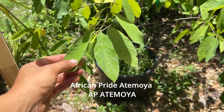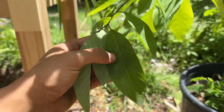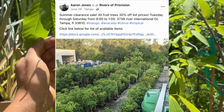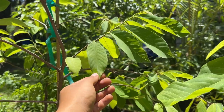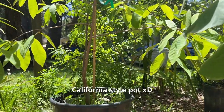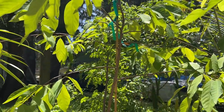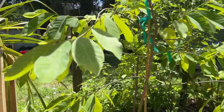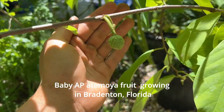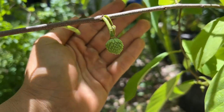This anona right in front of us is an African Pride atemodia, also known as AP atemodia. This is a really beautiful atemodia tree — I haven't heard of many AP atemodias for sale in Florida. I bought this from Aaron Jones, who sells fruit trees out of Rivers of Provisions near Tampa. This AP atemodia actually came from California. It has a fruit on it right now with a really distinctive bumpy shape that I can tell apart very easily from other atemodias.